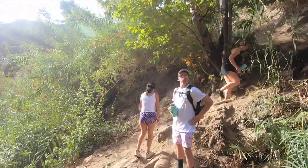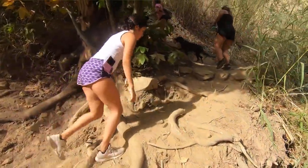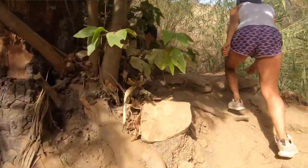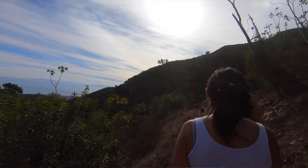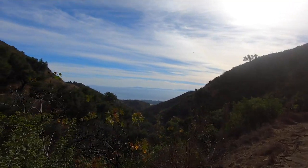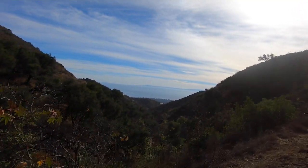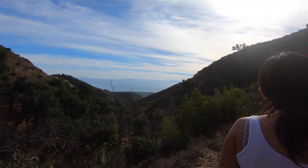You'll probably see a lot of people on the trail, so you can ask them when to turn — that's how we found it. I like this hot spring specifically because it's super secluded. At one point on the walk you look out and get a really nice view of the ocean because you're up on a mountain.